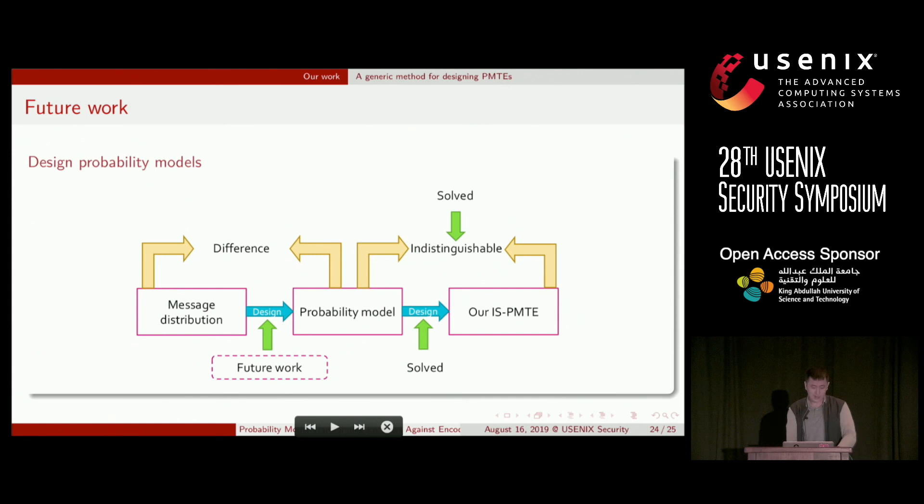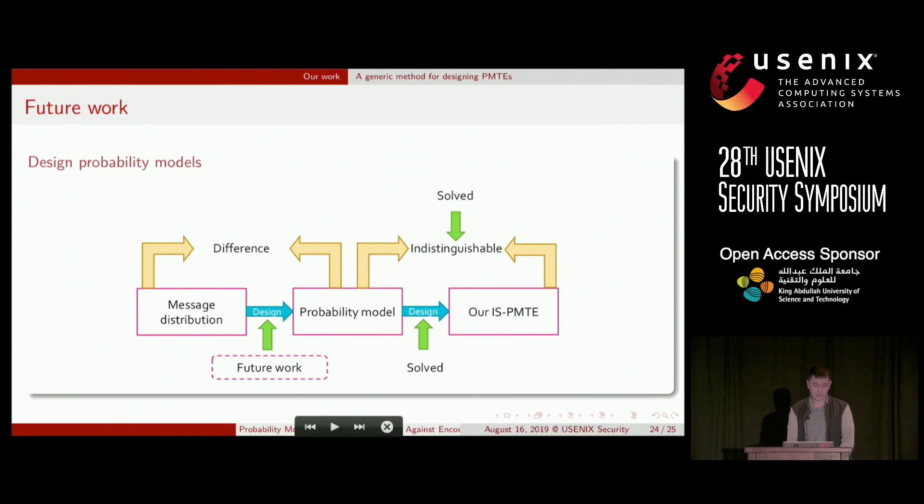In summary, we solved how to design a PMT for a probability model. However, a secure PMT still needs an accurate probability model to characterize the message distribution, which usually requires professional knowledge of the message domain. We leave this to experts in related fields for future work.